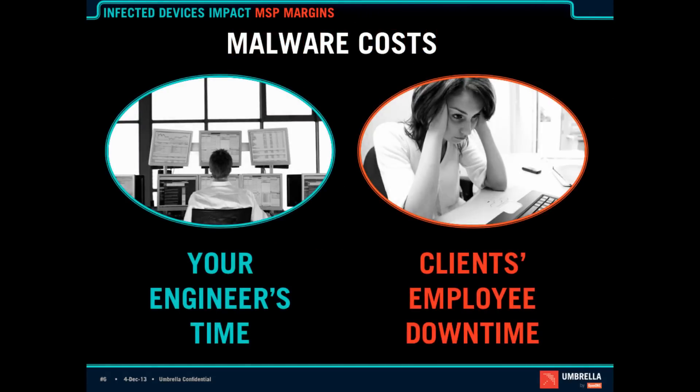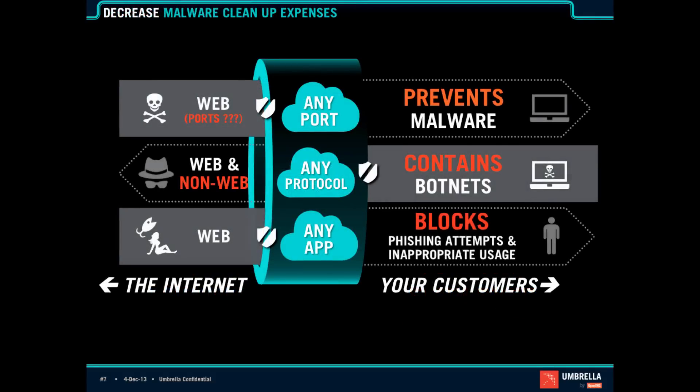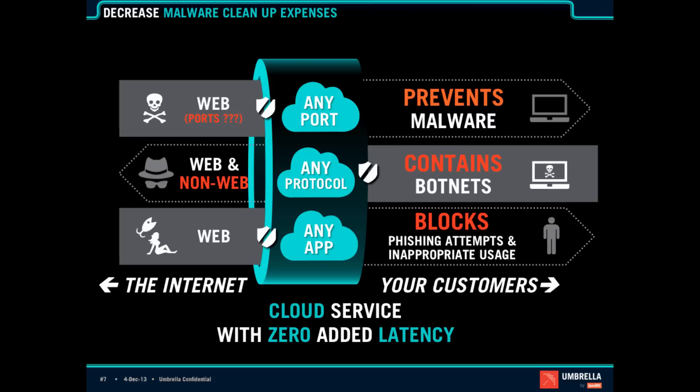The core of OpenDNS is malware prevention. Malware costs your engineering time and client frustration. What OpenDNS and Umbrella for MSPs can do is prevent connections to malware distribution vectors, contain infected machines — so if CryptoLocker or Zeus gets onto your machine through another vector, we prevent it from phoning home, getting the encryption keys, sending data, and doing damage. We also block phishing and inappropriate usage over any port, protocol, or app, with zero added latency because there are no proxies. The service is delivered via the DNS layer.